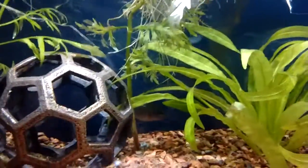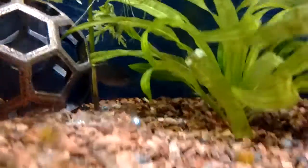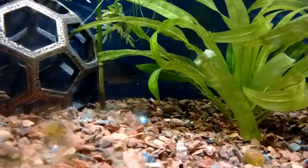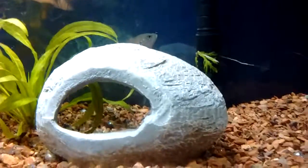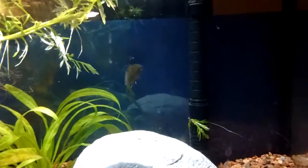He doesn't like being seen. He comes out and eats a lot — he likes to eat, that's something he enjoys. Anyways, I like him. His name is Licht, which means light in German, because he's shiny.